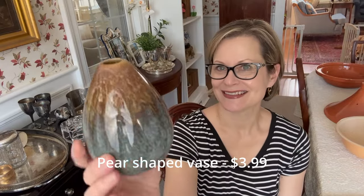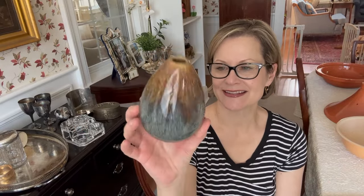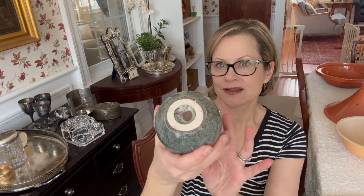I picked up this little bud vase. It's ceramic and it has this great glaze on it. It's unmarked, but I thought it was a really pretty piece, and I thought it would look beautiful just about anywhere you placed it.